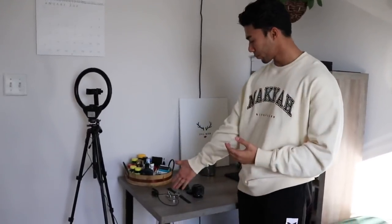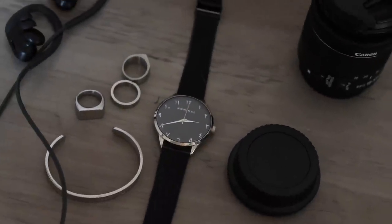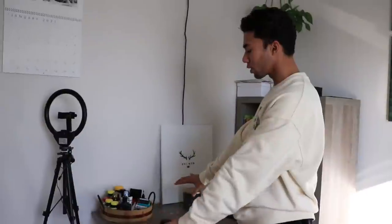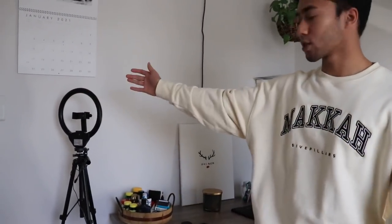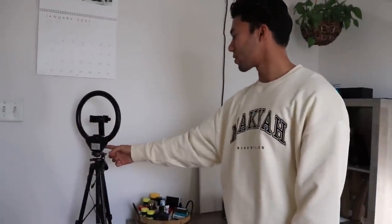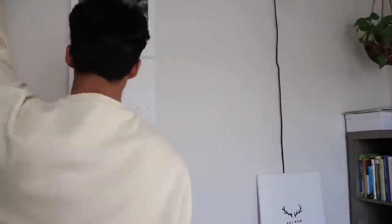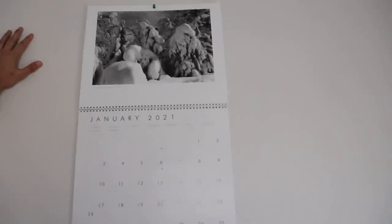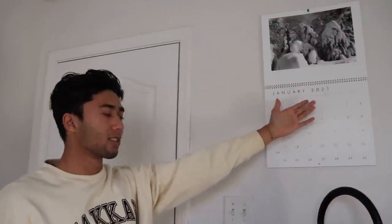Over here I have some more jewelry and everyday items just kind of laid around. Right now it's clean because I'm filming, but on a normal day there's a whole mess of stuff here. Next to that I have my ring light, which I honestly don't really use as a ring light — it's so tiny and small. I basically just use it as a light source. Over here I also have a calendar so I can keep track of the month.